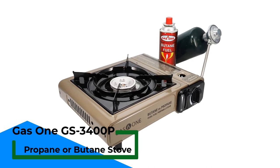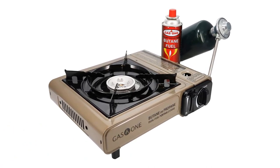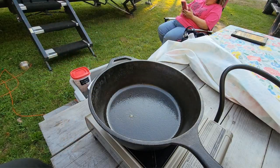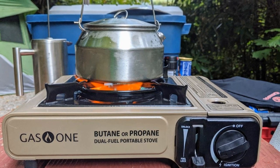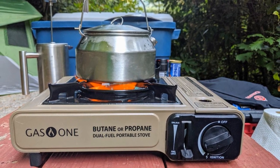Number 1: Gas One GS3400P Propane or Butane Stove. Dual fuel, compatible with both butane and propane — fuel not included. Operates on a single butane cartridge (8 oz) or a propane cylinder (16.4 oz of propane). Converter regulator included. Features automatic piezoelectric ignition that eliminates the need for a lighter or matches in order to ignite the flame.